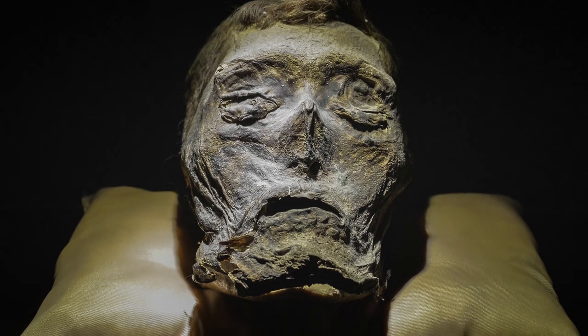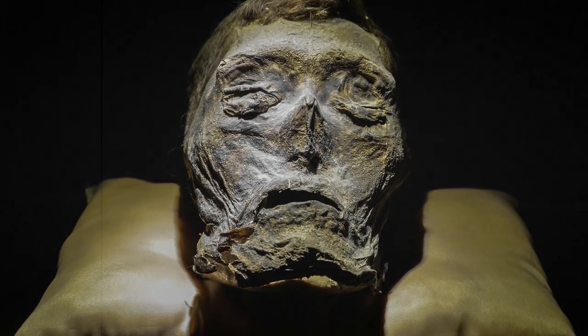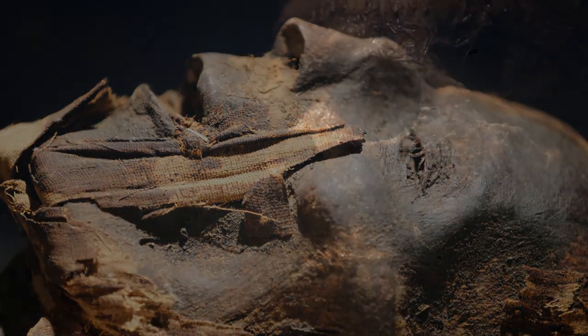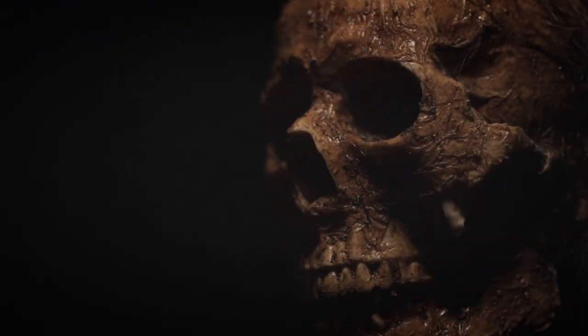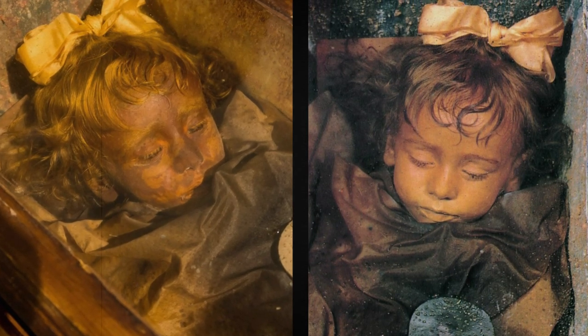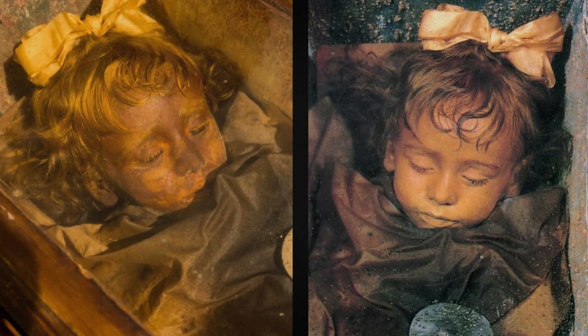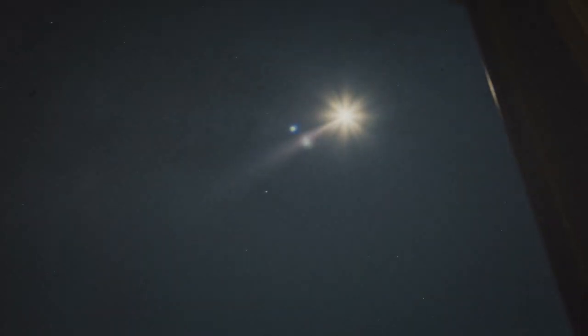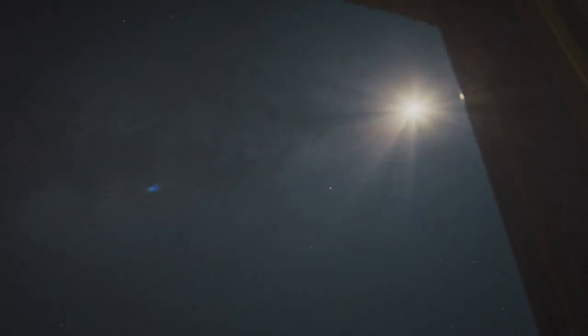Mummification helps the body to be stored for a long time. However, due to the natural decomposition process, the healthy and fleshed appearance of the deceased will in any case change. It is impossible to carry out mummification to completely preserve the skin tone and eye color as they were in life. As they say, the impossible is possible — either a miracle happened, or the mummification specialist really had great talent.